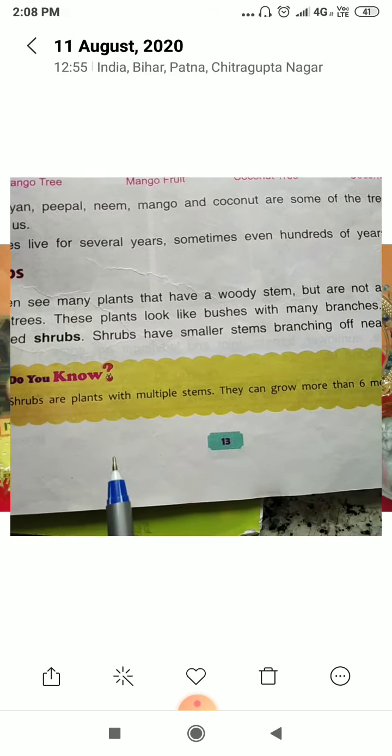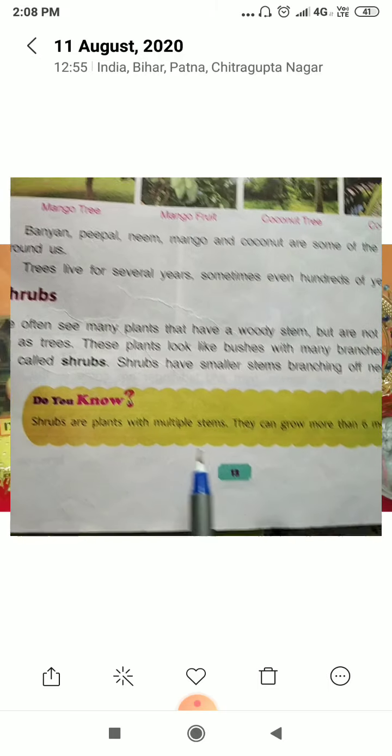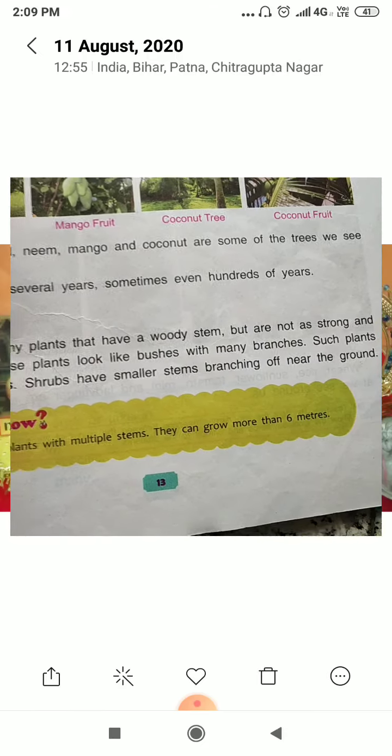Shrubs are plants with multiple stems and they can grow more than 6 meters.